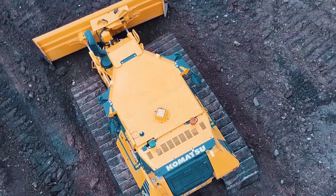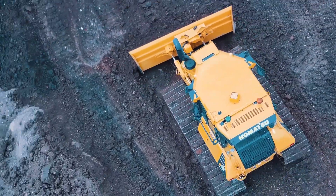The intelligent machine control solution on this dozer uses 3D GNSS positioning coupled with proprietary stroke sensor technology to provide real-time accurate data on the blade position.